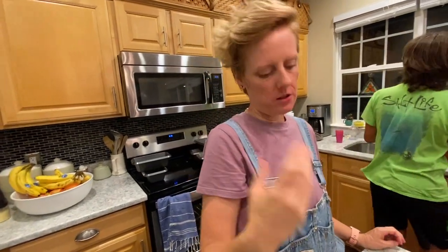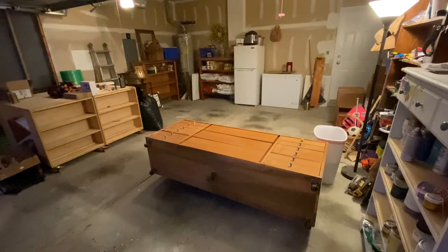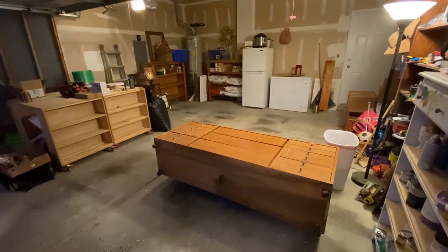The one nice thing about letting it rise for that long is it does develop a little bit more complex flavor. And this is how the garage currently looks.